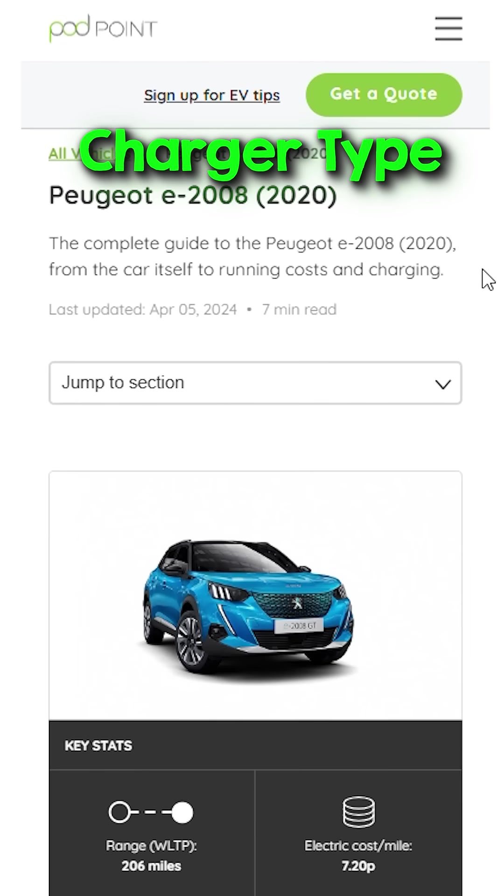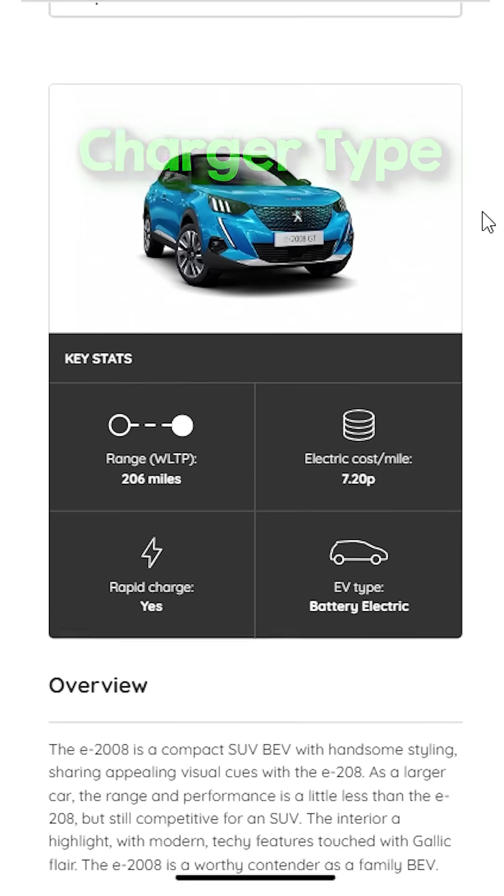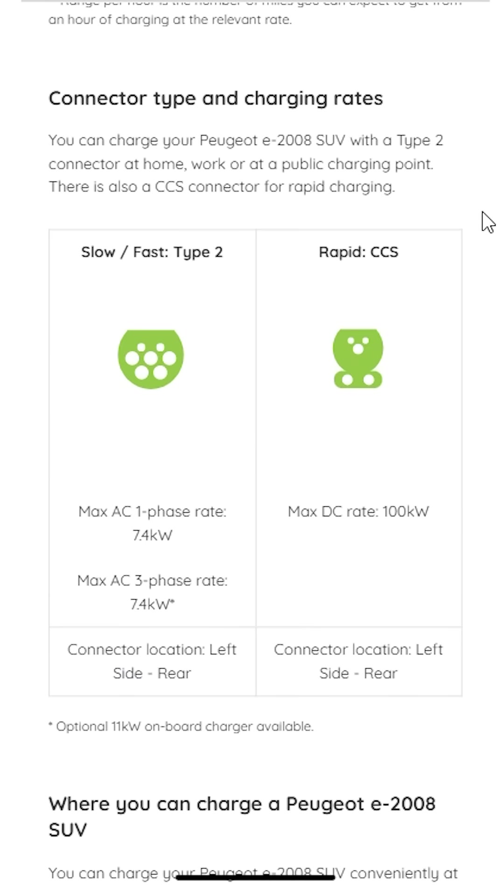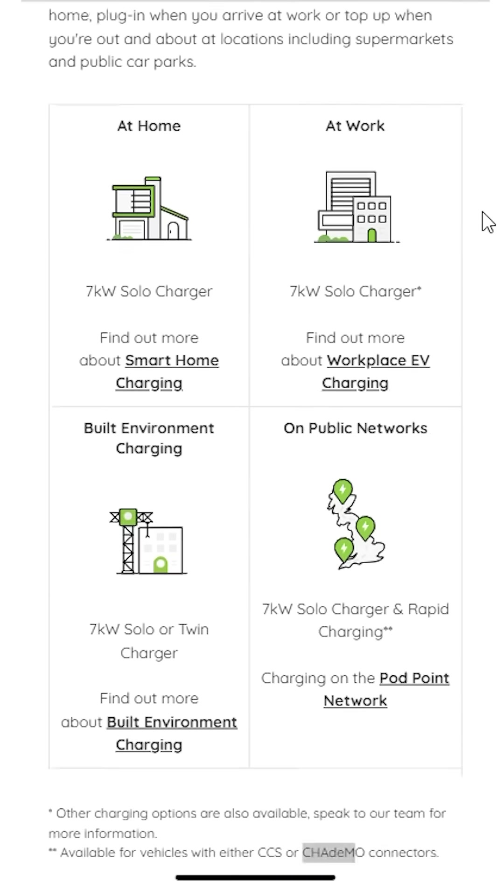But the other big thing that I failed to research properly was the charger type. I was really keen to get CCS charging and not CHAdeMO, since the latter is basically being phased out. And I thought that that would make resale hard. That was one of the major reasons why I went for the Peugeot and not for the Nissan Leaf.